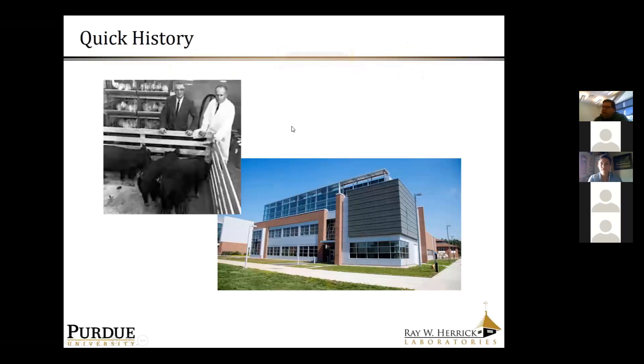Herrick Labs has a long history and it started with animals. We are an interdisciplinary laboratory that was founded in the 1950s — it was the first interdisciplinary laboratory on Purdue's campus. It was a collaboration between animal science and mechanical engineering looking at the influence of heating, ventilation and air conditioning on animals. Though we don't have animals anymore — other than humans — it's still very much central to what we do.